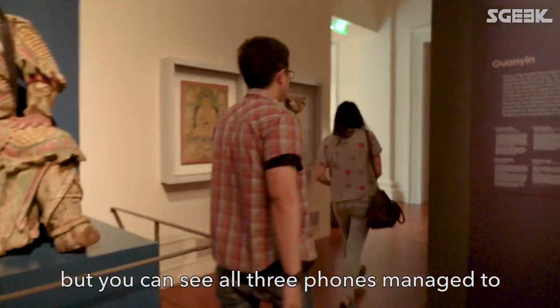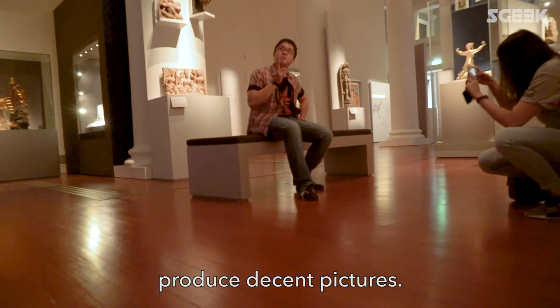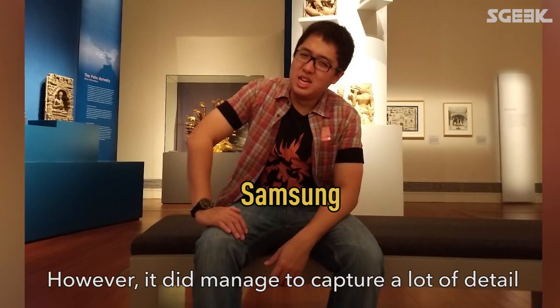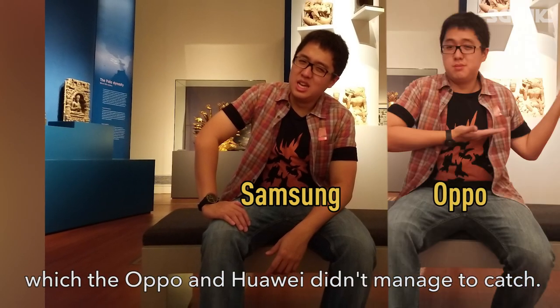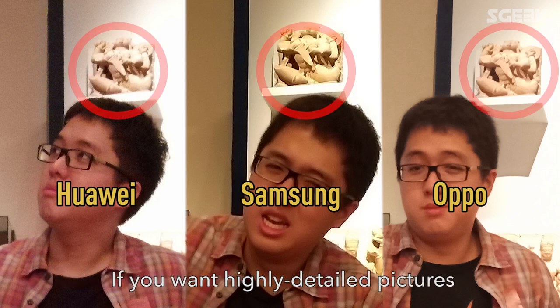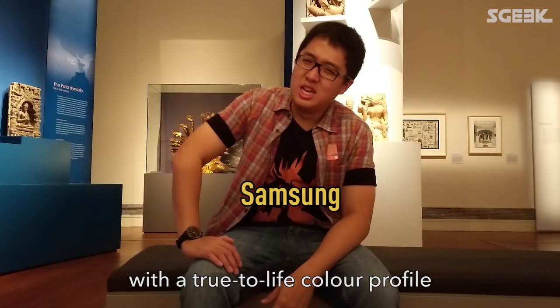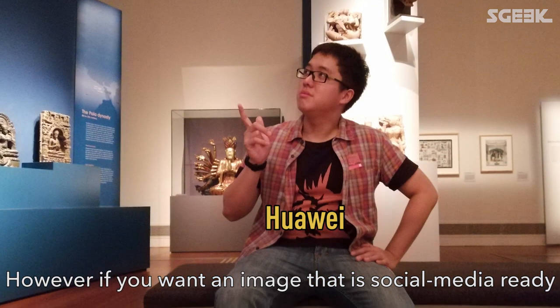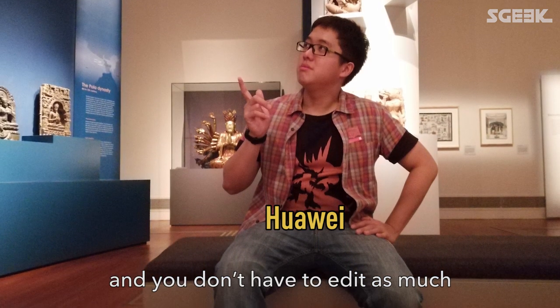It was pretty dark inside the museum, but you can see that all three phones managed to produce decent pictures. The Samsung picture looks a bit yellow, which is a little unnatural. However, it did manage to capture a lot of detail, which the Oppo and the Huawei didn't manage to catch. If you want highly detailed pictures with a true-to-life colour profile, go with the Samsung. However, if you want an image that's social media ready and you don't have to edit as much, check out the Huawei.